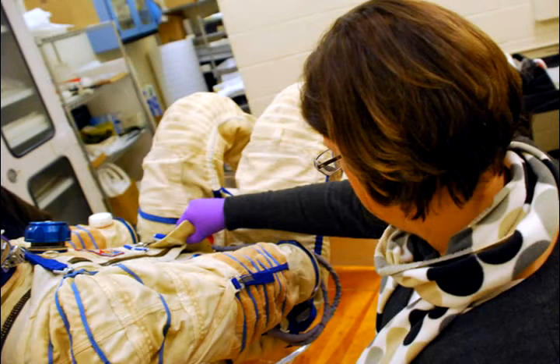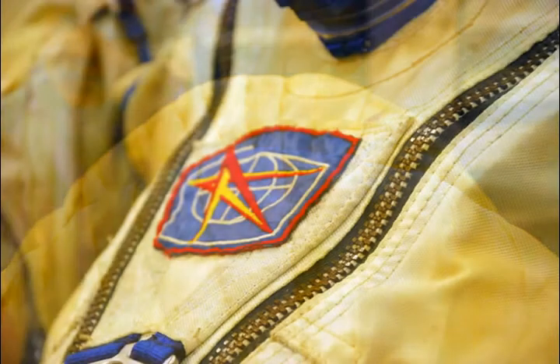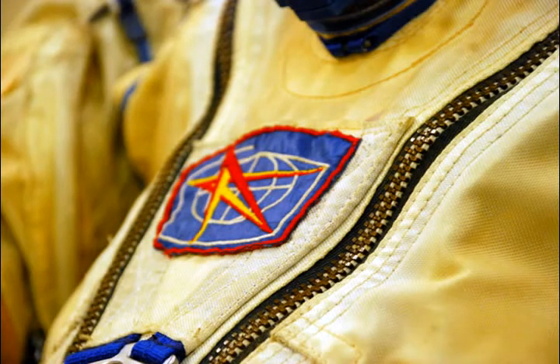The spacesuits are very unique because they're made up of probably about 24 materials. Most of the materials are modern in the sense that they were invented in the 1950s for the space program, such as Velcro, Dacron, Mylar, and Teflon. The materials naturally degrade — they were chosen for a job and then weren't really reflected on in terms of how they would last over time.